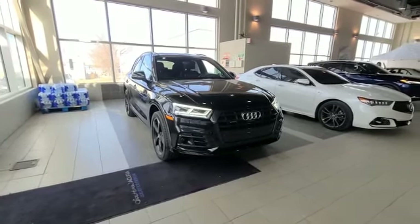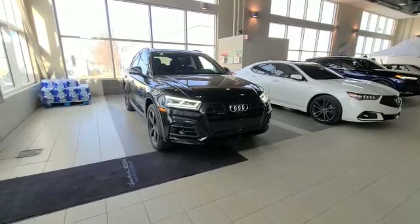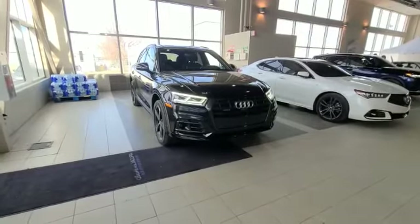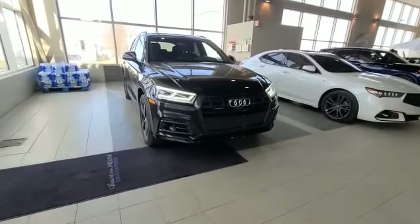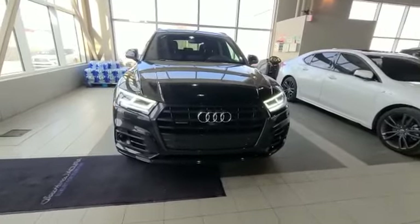Hey Clive, this is Darby from Southie Akron. I'm taking this video for you on the 2019 Q5 Technique S line. And as I walk you through the video, you'll see just how great condition this 2019 is in.